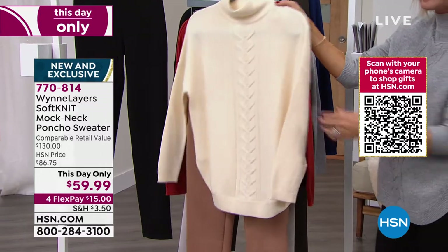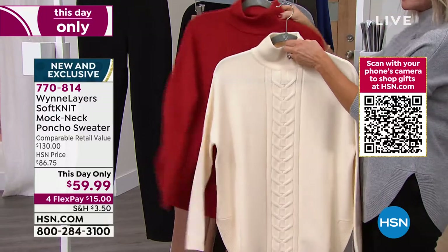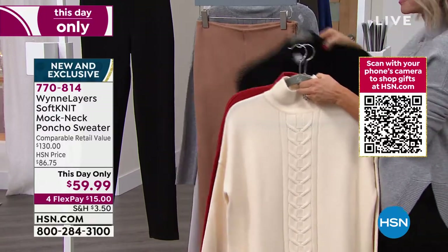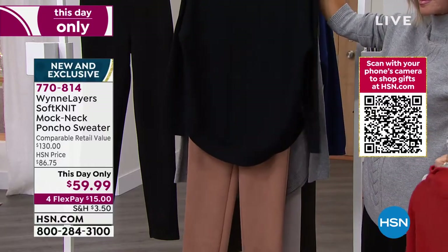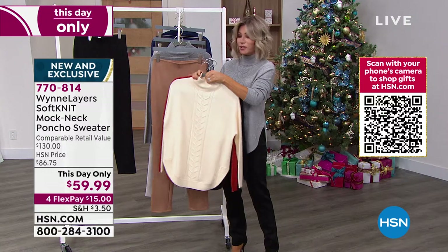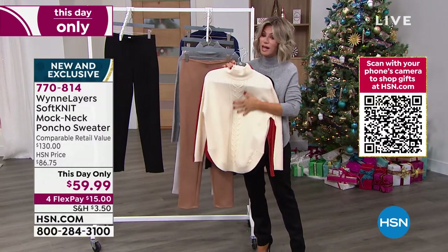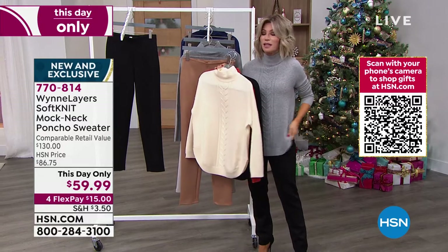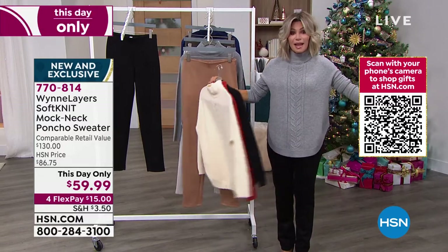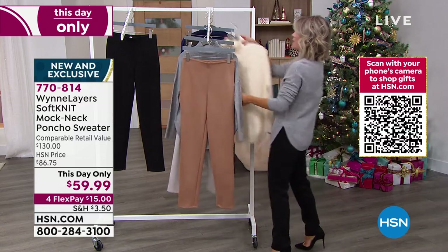We're going to talk about the sweater knit pants that we have as well — so comfortable, so easy, so comfy, and they go right back to all these beautiful colors. If you want to pick this up, today only, $59.99. It's only $15 on FlexPay. It's the softest thing, not scratchy, perfect at the neck, cut perfectly everywhere. $59.99 — we took $70 off. Now we get to talk about the pant.